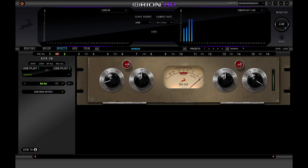The BA-6A is a game-changing tool that will help reshape the hits of tomorrow.